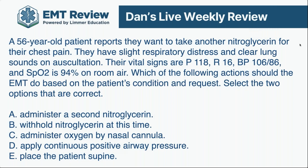Select the two options that are correct — that's exactly how the National Registry will phrase it. The answer choices are: administer a second nitroglycerin, withhold nitroglycerin, administer oxygen by nasal cannula, apply continuous positive airway pressure, or place the patient supine. The correct answers are choice B and C: withhold nitroglycerin and administer oxygen by nasal cannula.